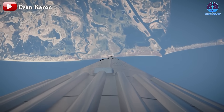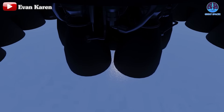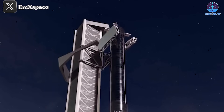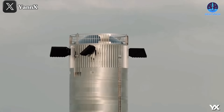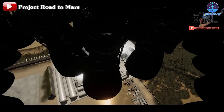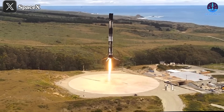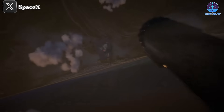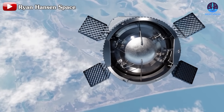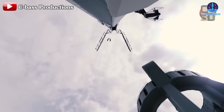Unlike previous flights where the Super Heavy was soft-landed in the Gulf of Mexico, this time it will return to the launch site, requiring far more complex procedures. The grid fins will need to be much more active in guiding the booster's descent, and the gimbal engines will play a crucial role in steering the Super Heavy and managing its deceleration. The entire descent is expected to take around 10 minutes from an altitude of more than 60 kilometers. As the booster approaches the launch tower, the grid fins and engines will need to work in perfect harmony. The speed must be precisely controlled — neither too fast nor too slow.